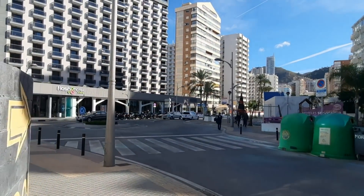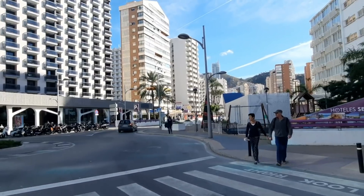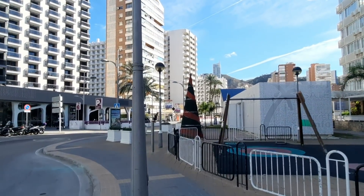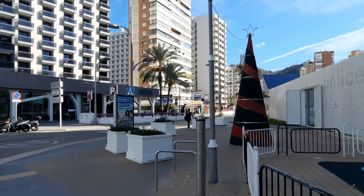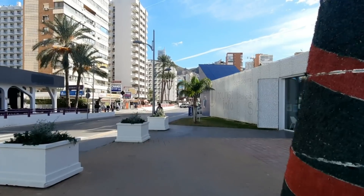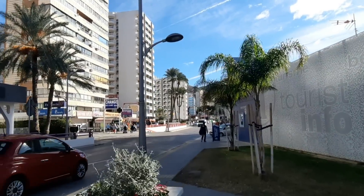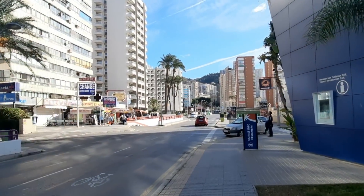The next hotel we'll be checking is Sol Meliá Pelicanos Ocas. As I mentioned, it's part of the Meliá hotels chain. This is one of the few hotels that has a very strict protocol — unfortunately they don't allow filming inside for now. Maybe things will change in the future, but at least for now it's not possible. Even so, we are heading there to show you how the hotel looks from outside, whether there are a lot of people at the entrance, and basically what's going on.